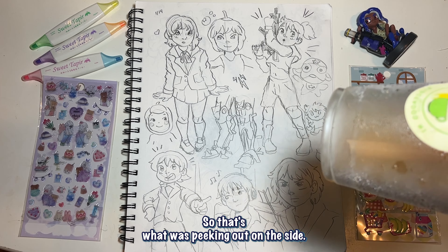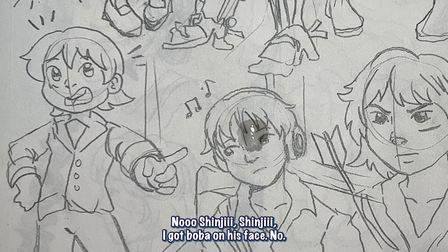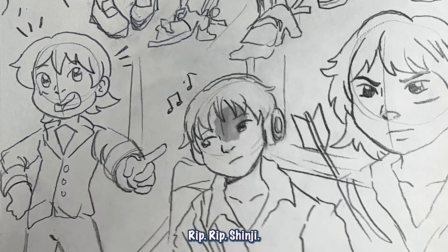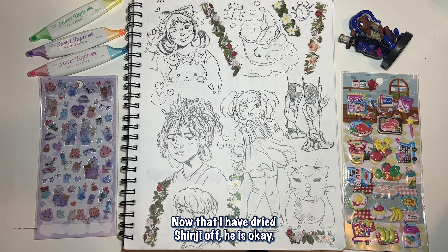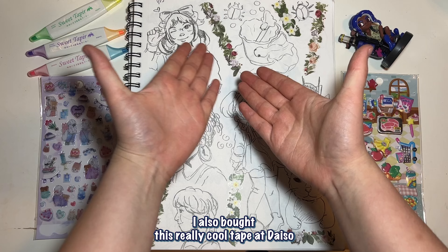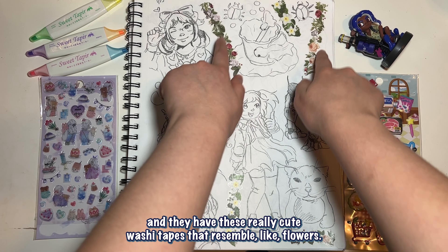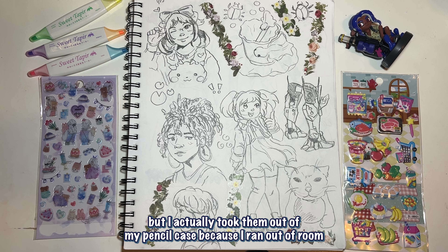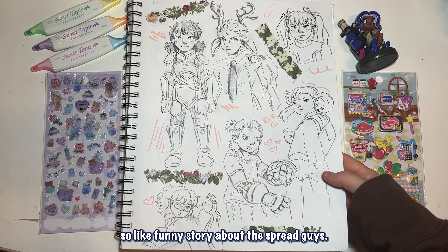I got some boba and spilled it — RIP Shinji. After drying him off, on to another spread. I also bought this really cool tape at Daiso, it's like a Japanese dollar store, and they have these really cute washi tapes that resemble flowers. I got them and loved putting them on my spreads, but I actually took them out of my pencil case because I ran out of room.